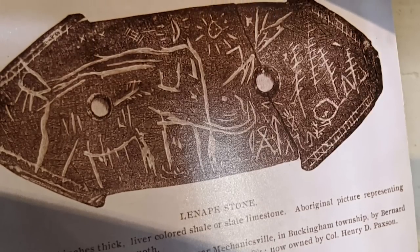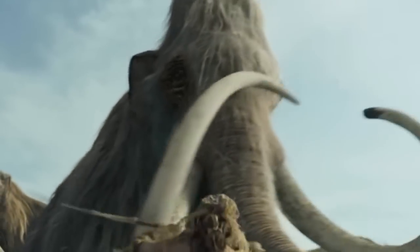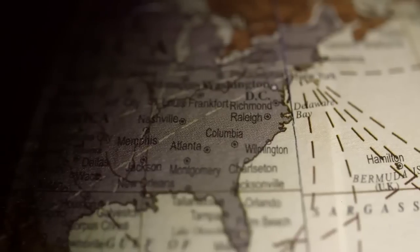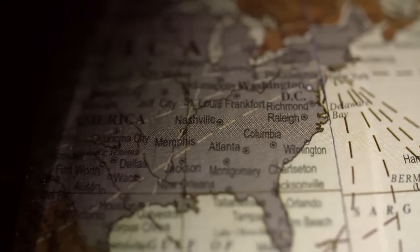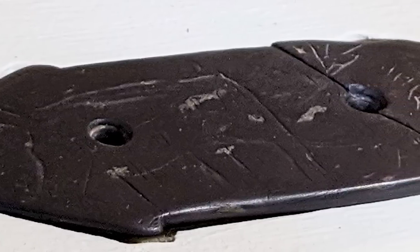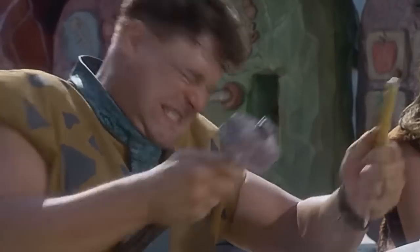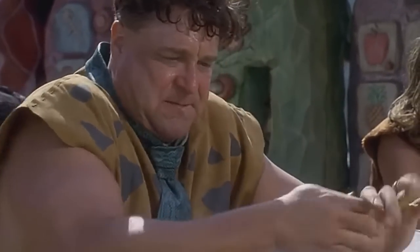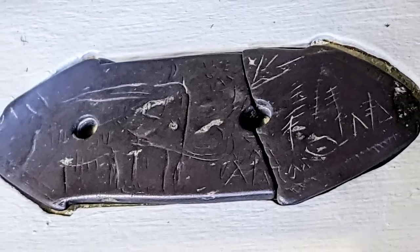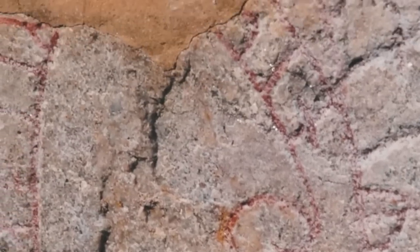That suggests an overlap between woolly mammoths and Native American tribes in the region — which ought to be impossible, since mammoths became extinct in North America at least 10,000 years ago, while the hunting tools shown were invented no more than 2,000 years ago. Historians say the scene was carved into the stone long after it was broken in two, and that the carvings don't line up perfectly — proving the stone was already broken when they were made. Taking all that into account, the Lenape Stone is probably a forgery, but there will always be an element of doubt.